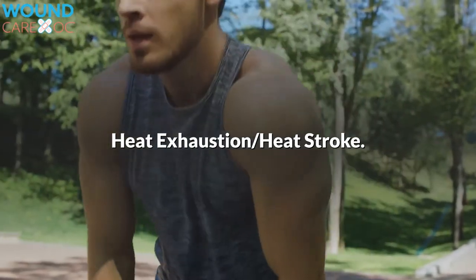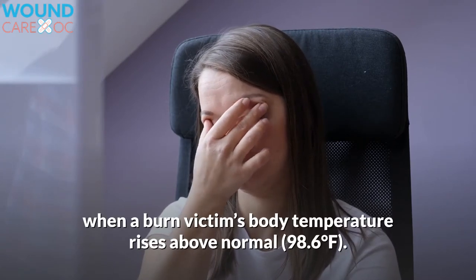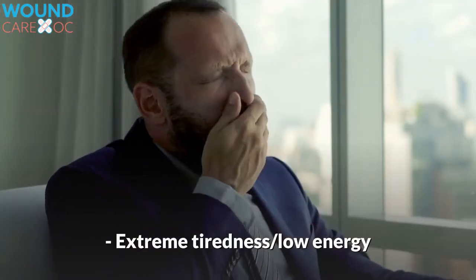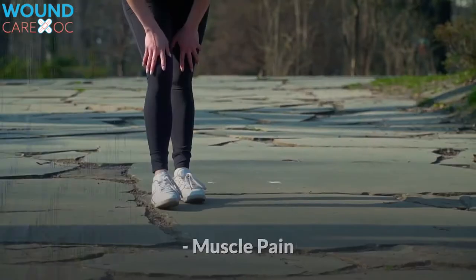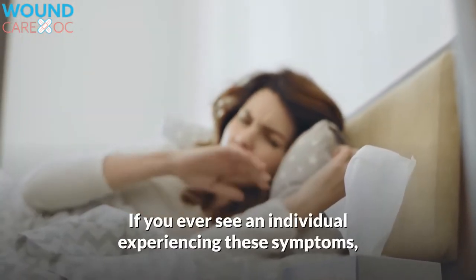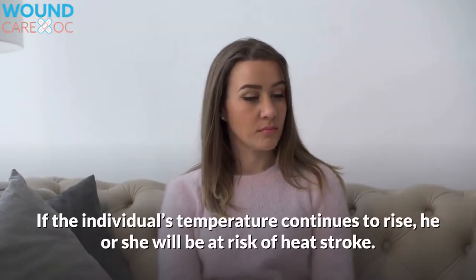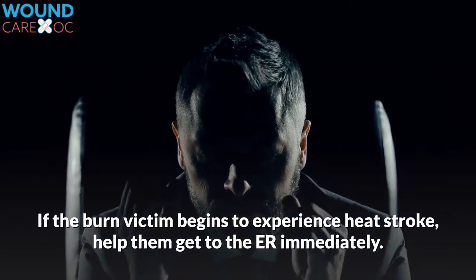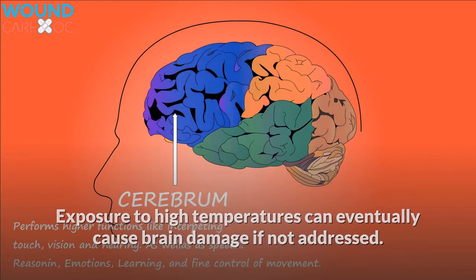Heat exhaustion and heat stroke. Heat exhaustion is a condition that arises when a burn victim's body temperature rises above normal, 98.6 degrees Fahrenheit. As the temperature continues to rise, a number of complicating symptoms emerge: extreme tiredness and low energy, dizziness and fainting, nausea, rapid pulse, muscle pain, irritability, and headache. If you ever see an individual experiencing these symptoms, do your best to help them get into a cool, quiet place to lower their internal core temperature. If the individual's temperature continues to rise, he or she will be at risk of heat stroke. Help them get to the ER immediately, as exposure to high temperatures can eventually cause brain damage and can also be fatal.